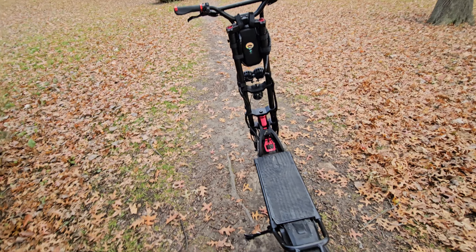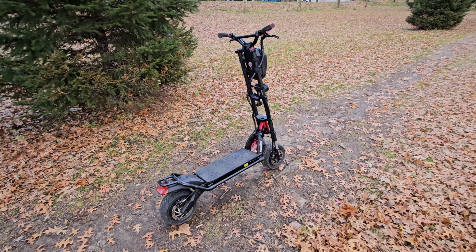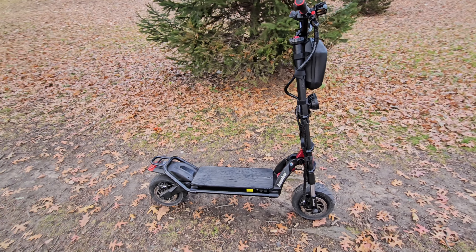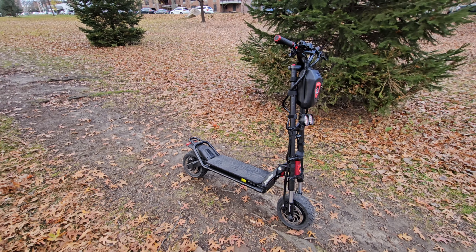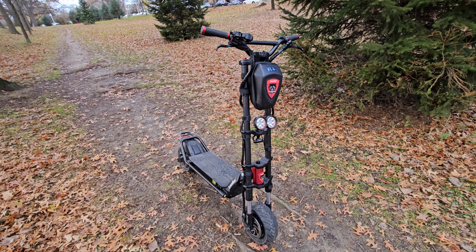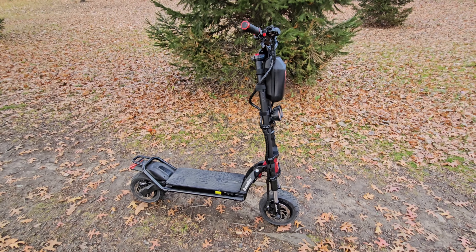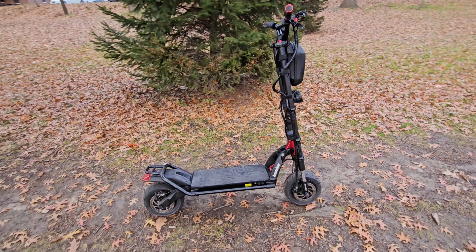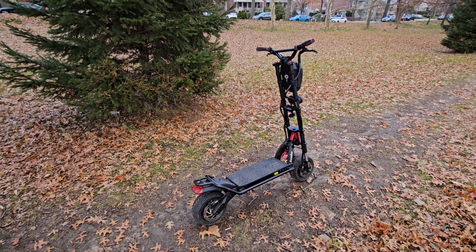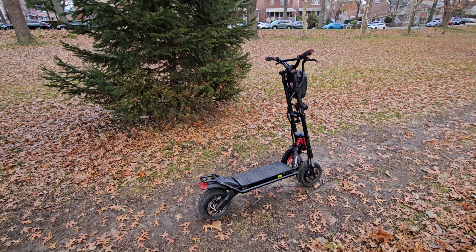If you have any questions about the scooter, leave them down below. I just came from the barber shop and everywhere I go people are asking me how much it costs and how I like it — they think it's cool. This is just a big boy scooter. The weight limit is up to 330 pounds, so if you're a heavy or big guy and feel like you'd mangle other scooters, you probably want to take a look at this. It's a heavy-duty scooter for heavy riders and people who like to shred. Holler down below with any questions and I'll get back to you.